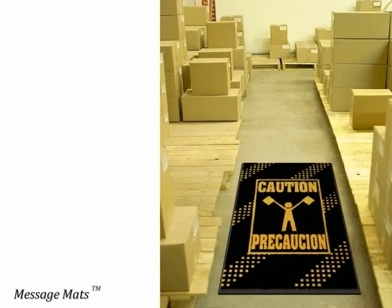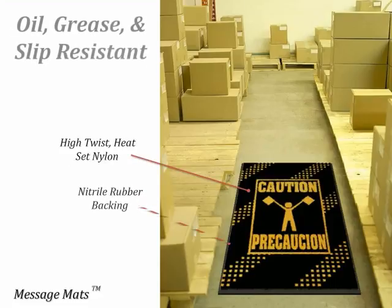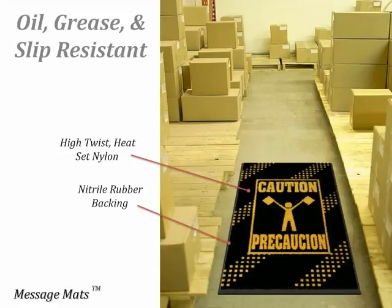All message mats are made up of a high-twist, heat-set nylon yarn, which effectively traps and hides dirt. The nitrile rubber backing ensures that the mat is oil and grease-proof, as well as slip and skid resistant.